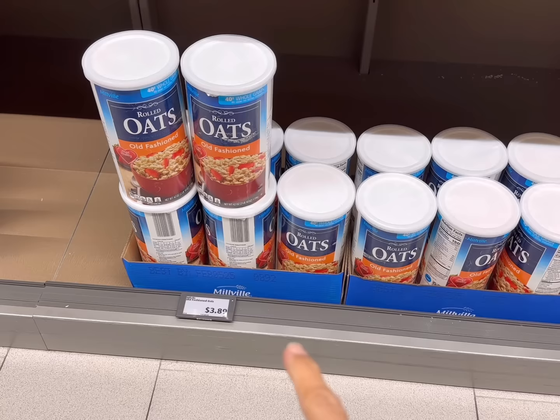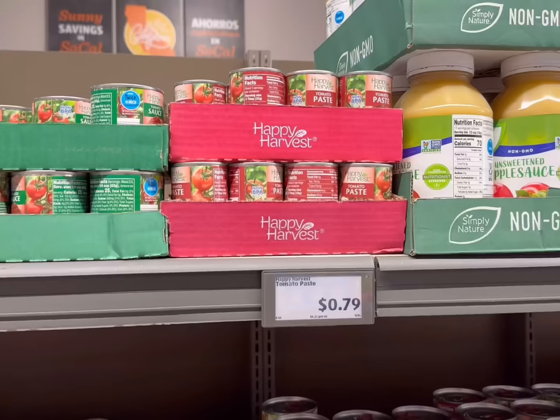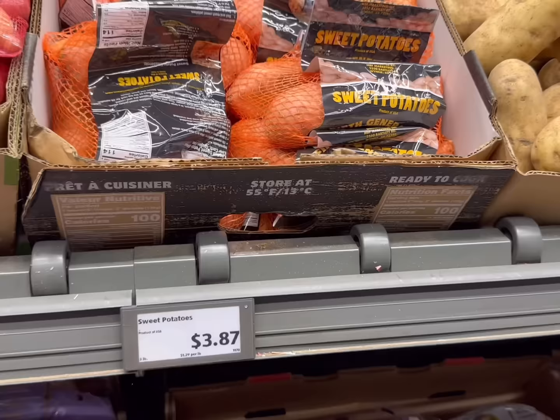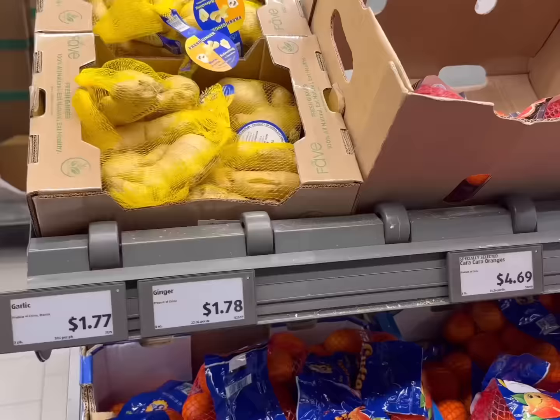Now I'll get a container of old-fashioned rolled oats for $3.89 — this is 2 pounds and 10 ounces. I think you're going to be really surprised with what I do with this this week. Next I need one can of tomato paste, and on to the produce. I'm going to get a 3-pound bag of sweet potatoes for $3.87.